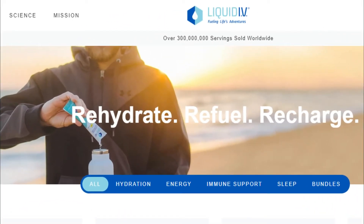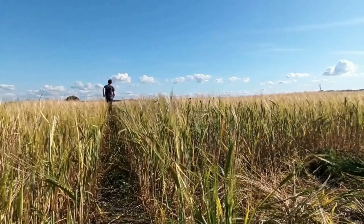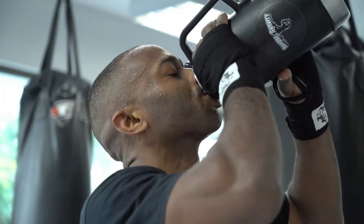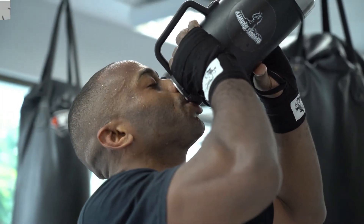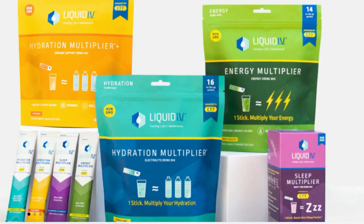Before we move any further, I want to let you know about Liquid IV. If you are an active person or you live in a dry climate, it is vital that you maintain your hydration. Unfortunately, most people do not get enough fluids during the day. Their mission is to change the world by providing the best product.